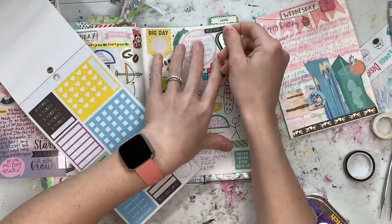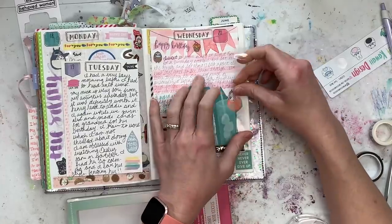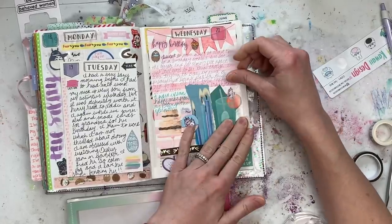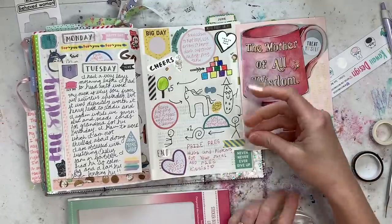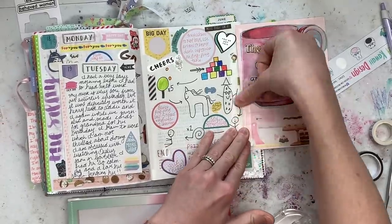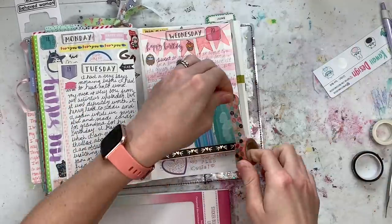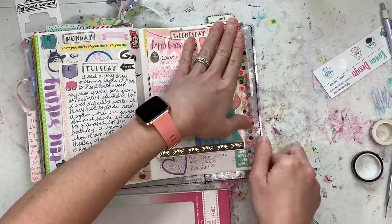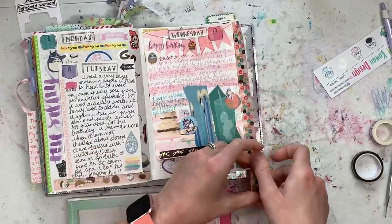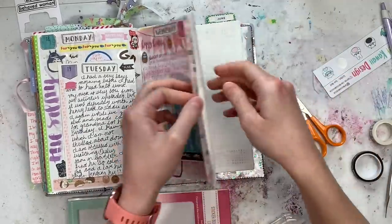I put in one of these 'you've got this' heart stickers just to fill up the blank part of my Wednesday page, then I turned that into a tip-in. It's all very complicated. When I look back on this in 10 years, will I understand what was happening here? I have no idea, but it's fun right now and it makes me happy to spend time doing it, so that makes it worth it to me.